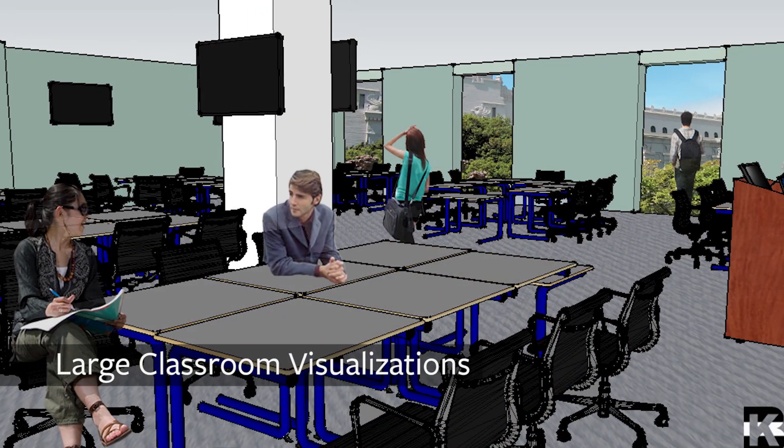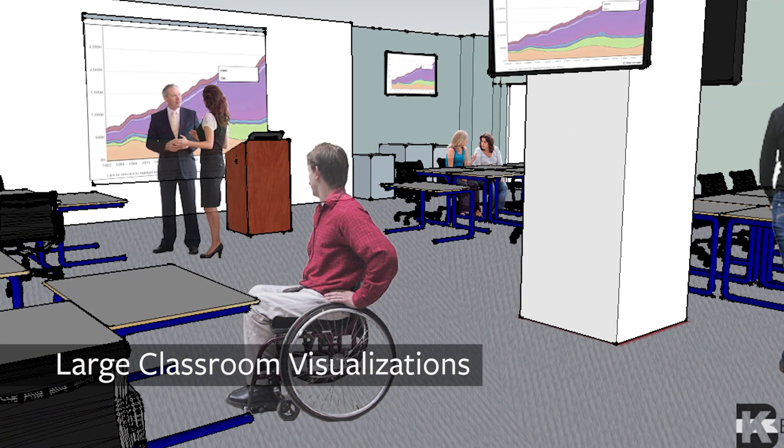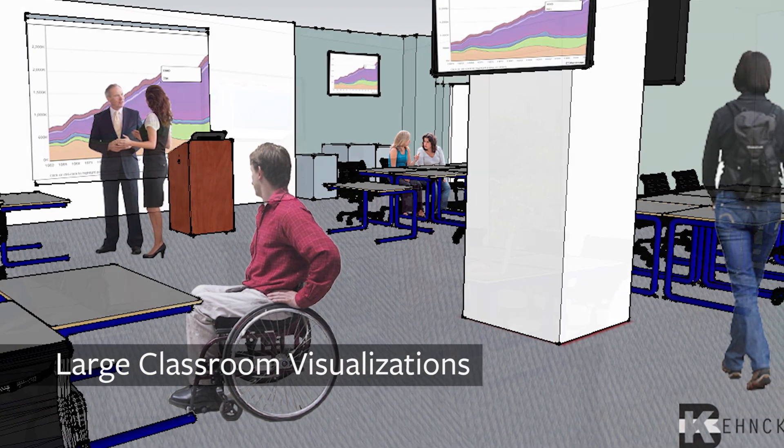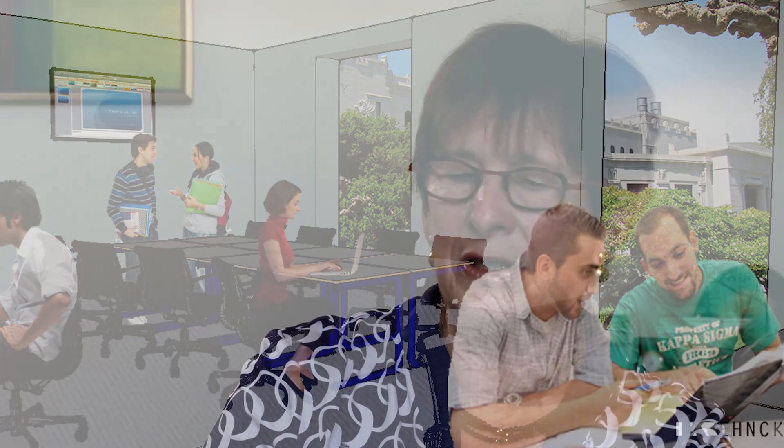It also holds about 30. We're in the process of trying to find and locate opportunities to create much larger rooms. We certainly know that faculty would like to be able to have these kinds of rooms to teach 100 to 150 students, and that's sort of the next step.